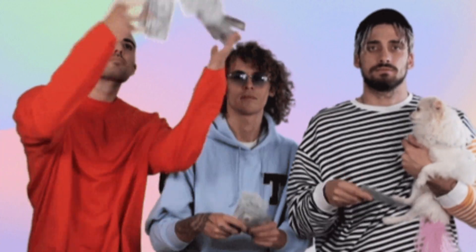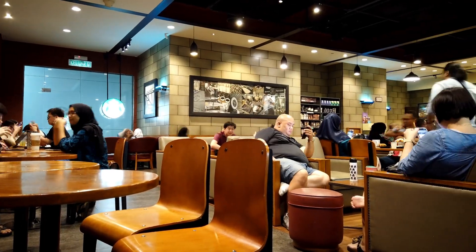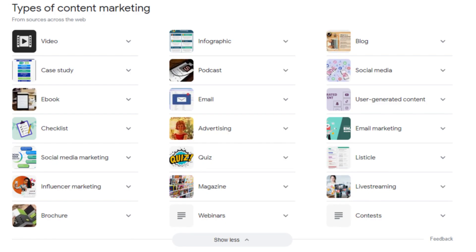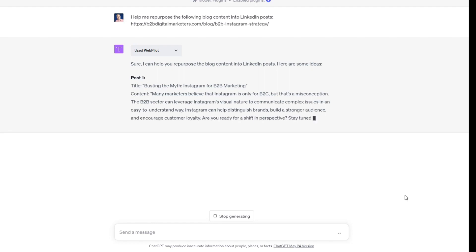So how do you make the most of content marketing and blogging? It's all about understanding your audience, understanding the keywords you want to target, creating diverse content, and leveraging AI-powered tools to speed up and improve the process.